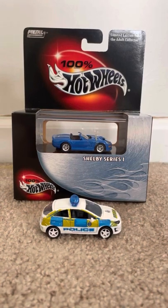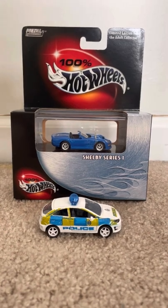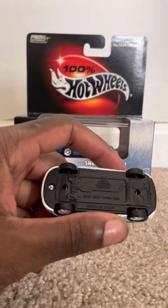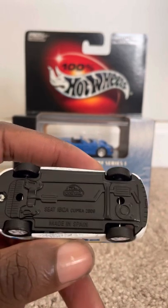Hey, what's up diecast fans, JoanK20Studios here, bringing another quick review on these two models that I've ordered from eBay. First up, in police car form — loose — is the SEAT Ibiza Cupra 2009.